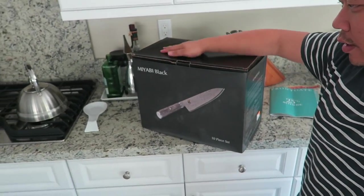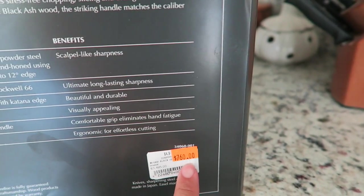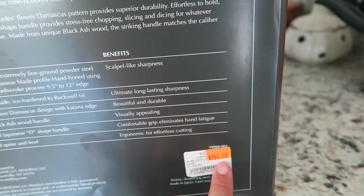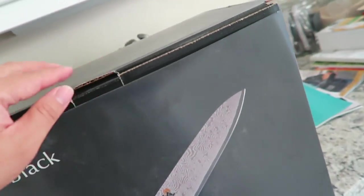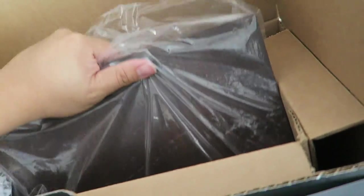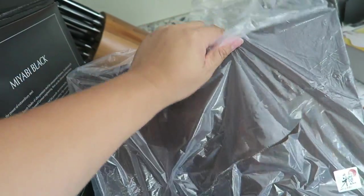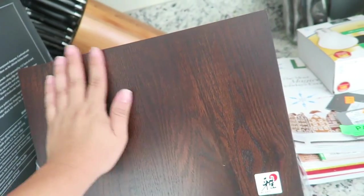These are the knives we got from Restoration Hardware — they are the Miyabi black, for anyone that's interested. They're $3,495 regular price, then on sale for $760, then an extra 50% off of that, so it came out to about $380. Mom's good at math! We're going to open them up. This is the magnetic board that all of the knives stick on, which is really cool — it's just a piece of solid wood, and the knives are in these little boxes.